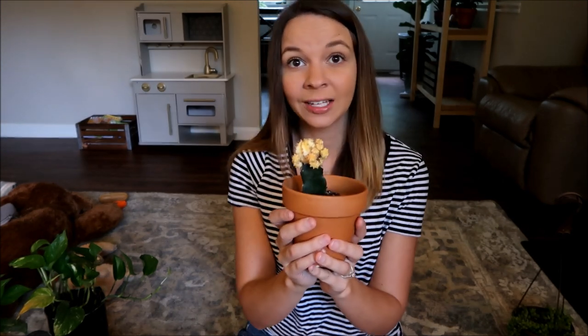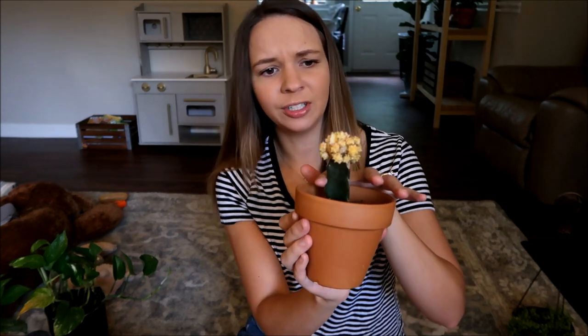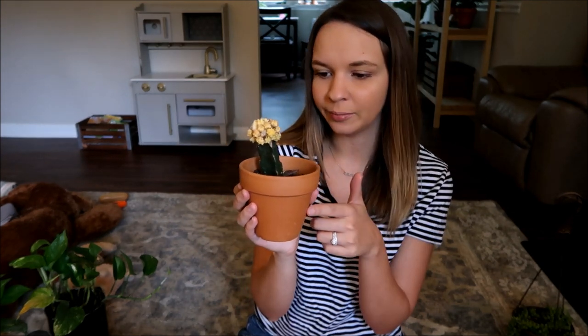The next plant is this little cactus. We were at Walmart the other day and they had this for a dollar on sale. It's actually doing a lot better than it looked when we got it. We'll probably be growing this in a window with some bright light.